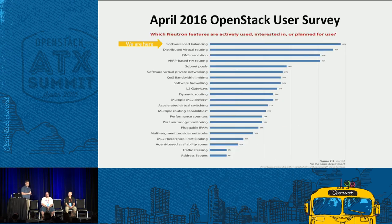I also want to thank all of you that filled out the user survey. This slide shows the most actively used, interested in, or planned-to-use features in Neutron — and at the top of the list is software-based load balancing. Thank you for contributing to that survey, as it helps us justify our activities on this project with our employers and continue to do good work.